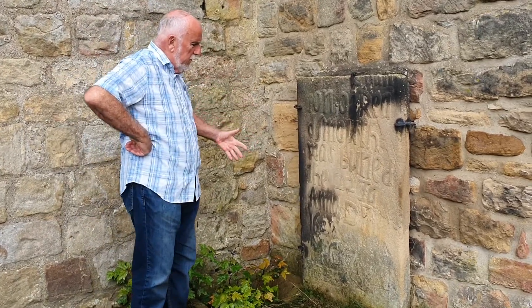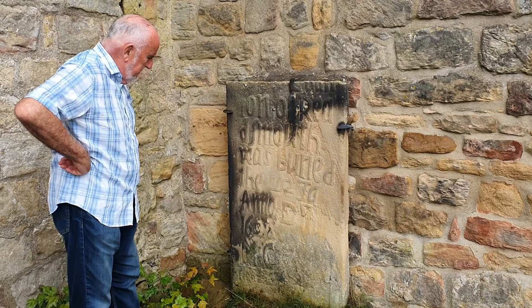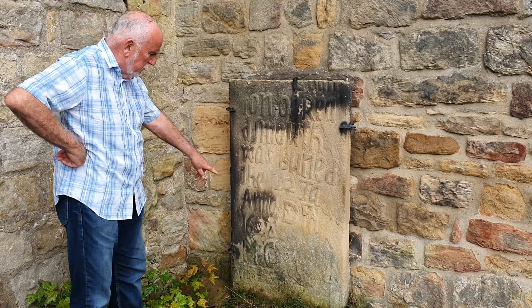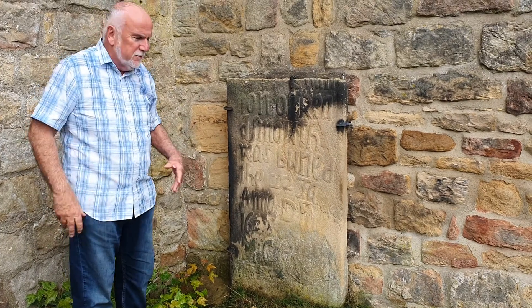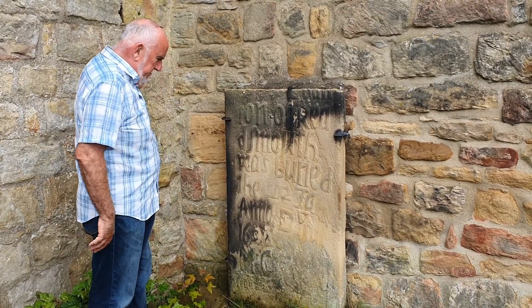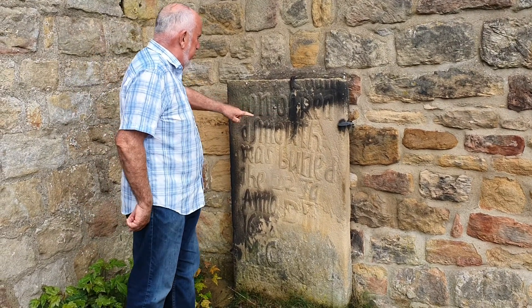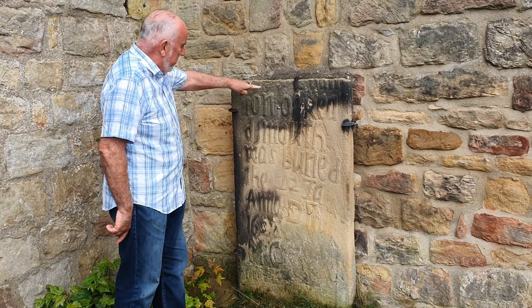This is a gravestone from, I think, 1630 something. An extremely wild carving — all the lettering. It's somebody called Charlton, and you can see at different places, like here's the 'ton' of Charlton.